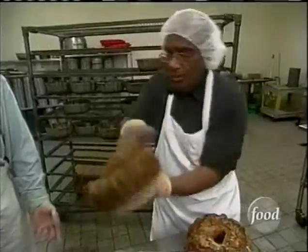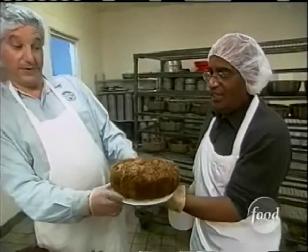And finally, the pièce de résistance. What do you think, Bob? Well, it's a beauty. This one's a keeper.